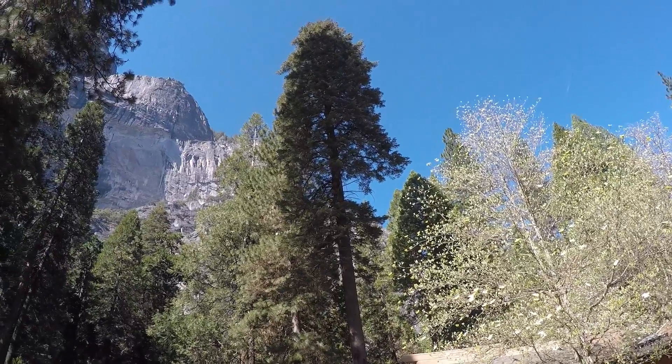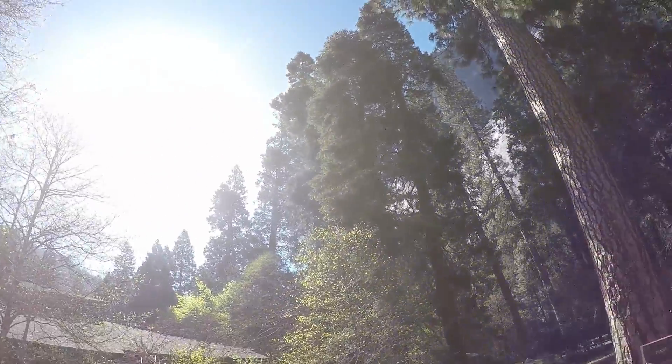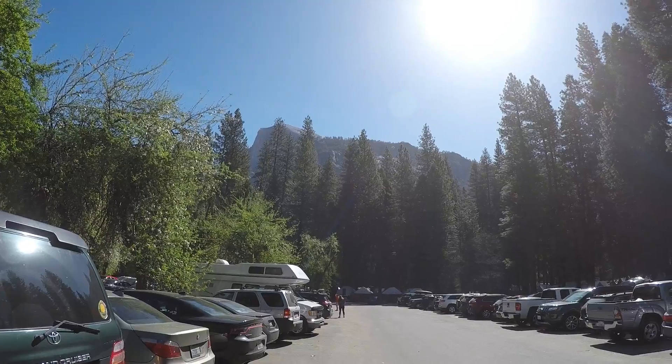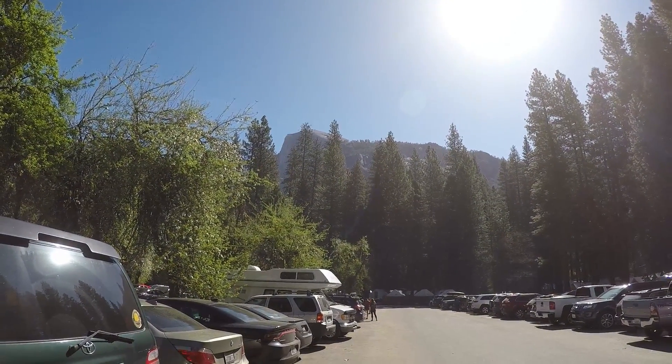We're at Half Dome Village. We're not really sure which of these rocks is actually Half Dome — and you've got the sun in this shot. That might be Half Dome. We do believe that's Half Dome up there.